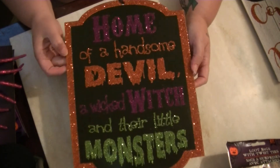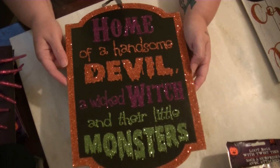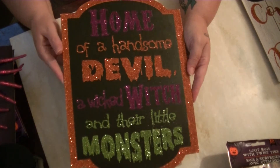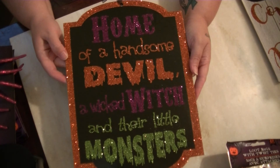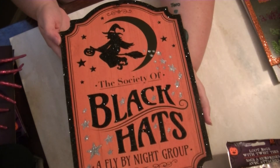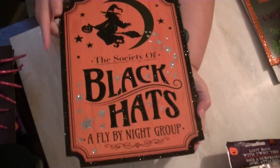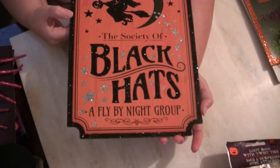This one I've seen redone on Pinterest — it says 'Home of a Handsome Devil, a Wicked Witch, and Their Little Monsters,' which in our case means our dogs, our fur babies, and they are monsters! Then the last wooden sign says 'Society of Black Hats: A Fly-by-Night Group.' I thought this was really, really cute for Dollar Tree — it looks very similar to ones I've seen at Michael's, so you can't beat that for a dollar.